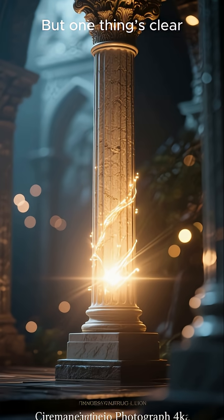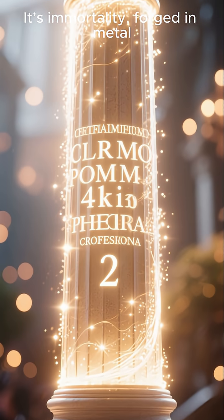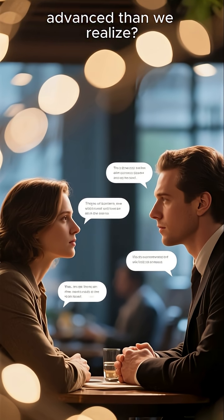No one knows for sure. But one thing's clear — this isn't just iron. It's immortality forged in metal. Do you think ancient civilizations were more advanced than we realize? Comment your theory below.